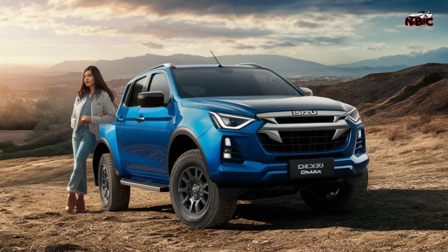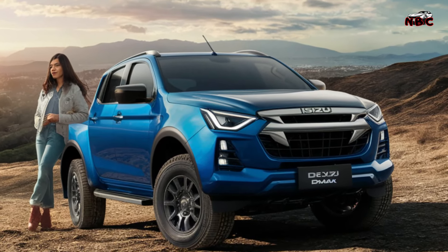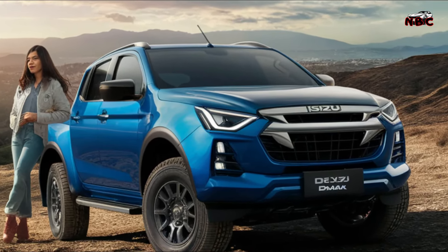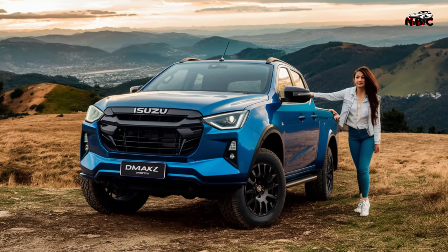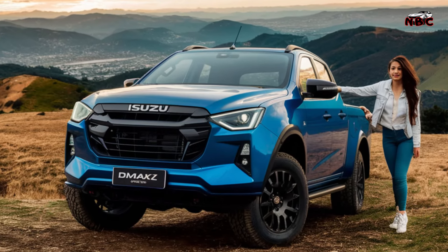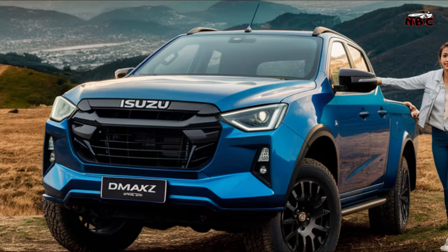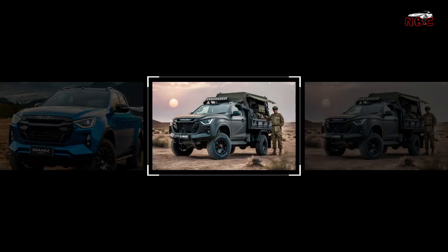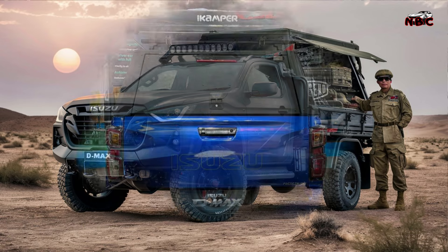And here are some words from his Arctic Trucks counterpart, Peter Smith: "The AT37 represents the culmination of more than three decades of relentless innovation and adventure-driven design philosophy." This car was shown at this year's Commercial Vehicle Show in Birmingham, and we really hope it makes it into production.